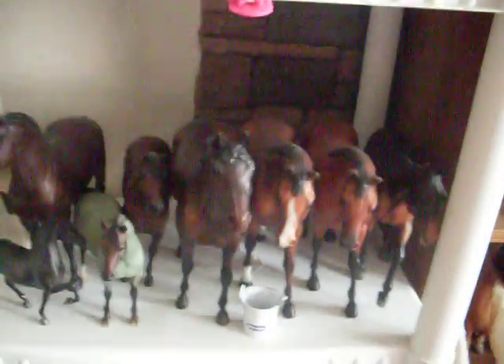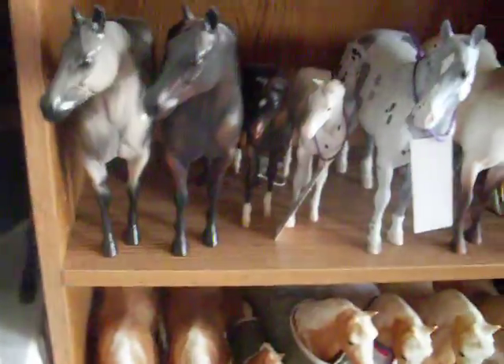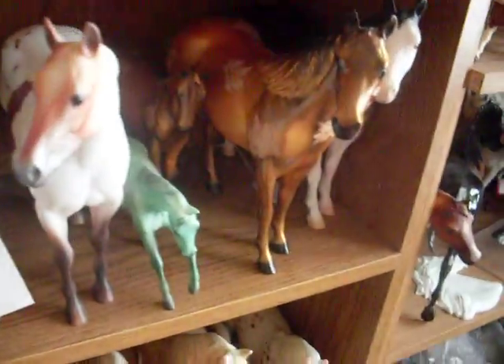Here's all my Stablemates, here's random horses, and down here you can't really see them because of the box, but you know, down there. Up here, this is probably my favorite shelf because it's all the same mold, except like one horse, and these two are like so cute.